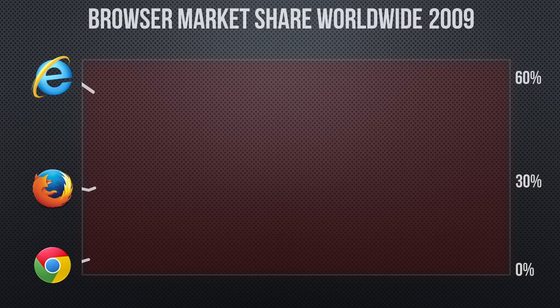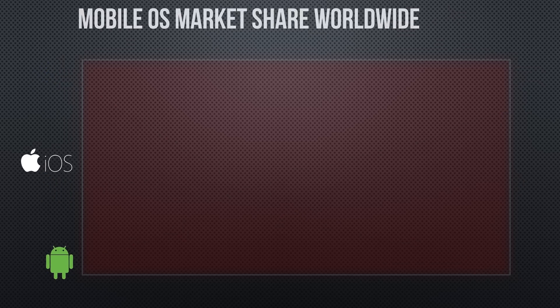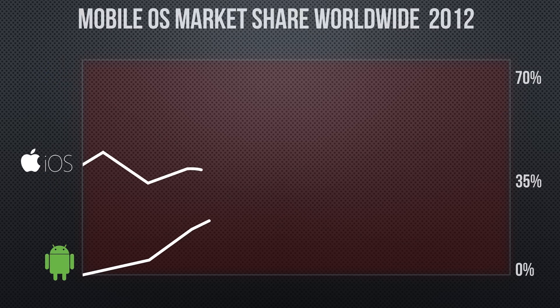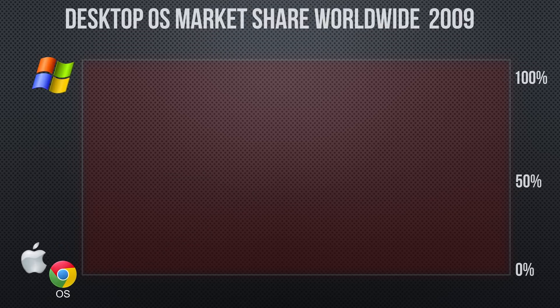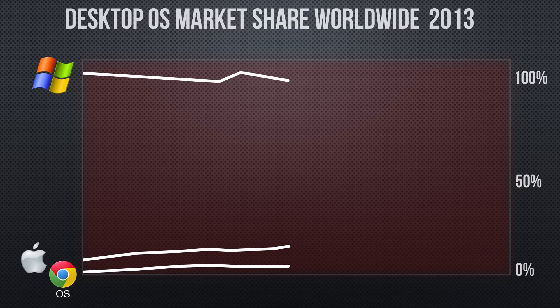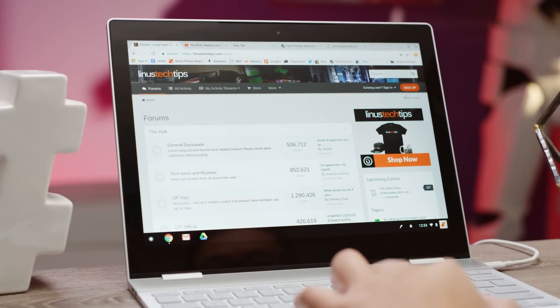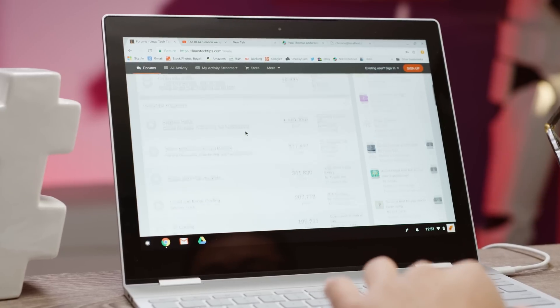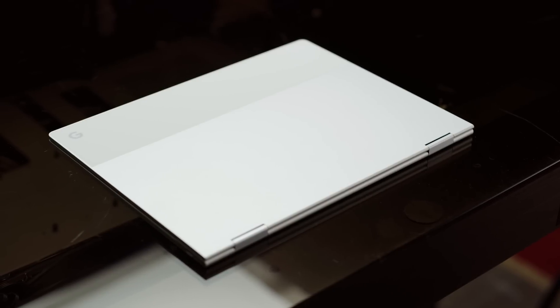I remember when Google Chrome came out of nowhere and completely pulled the rug out from under Internet Explorer and Firefox. Then Android stormed from zero to half of the phone market in almost no time at all. Then we got Chrome OS — a Google-polished version of Linux for the low-power machine that you let your kids use when daddy needs the real computer, and not much more.